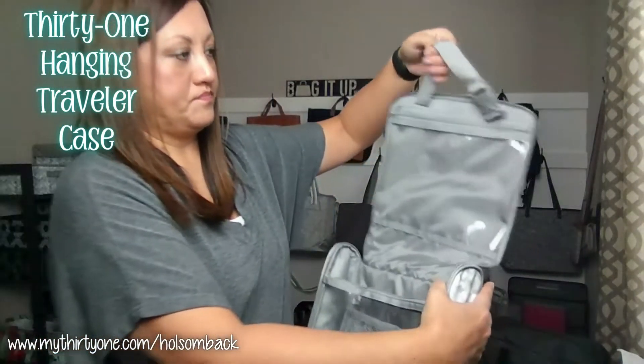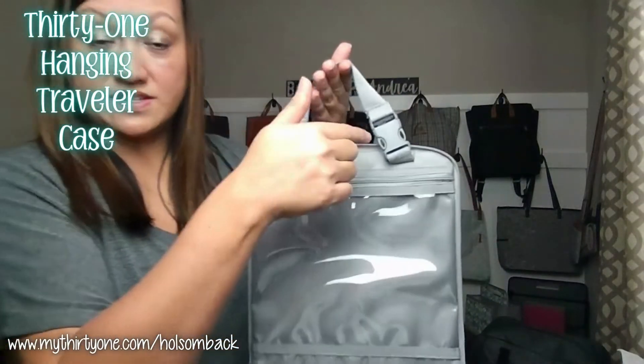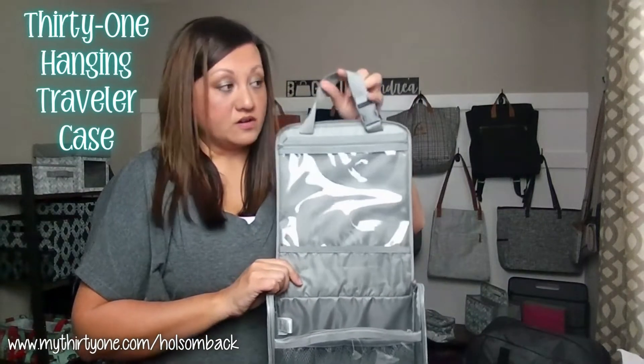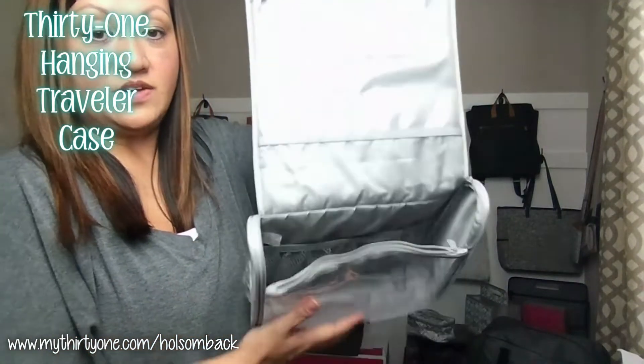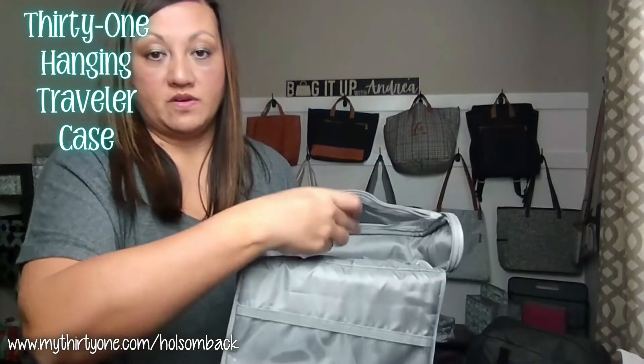When it opens up, you have a strap here with a clip so you can attach this to the towel bar at the hotel, or any other way you want to hang it up. You have a large zipper pocket here with a clear PVC, and then you have a section here on the bottom where you can stand multiple toiletries in this little slot here.